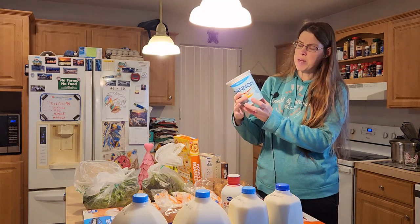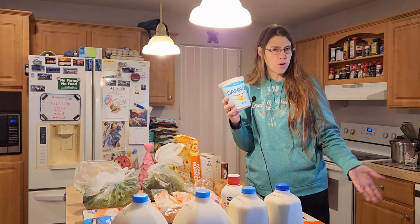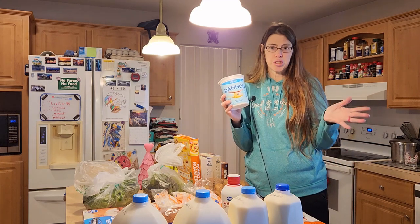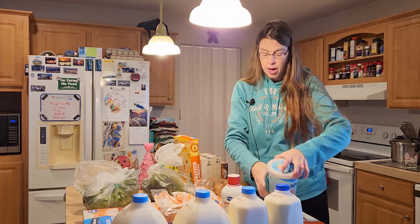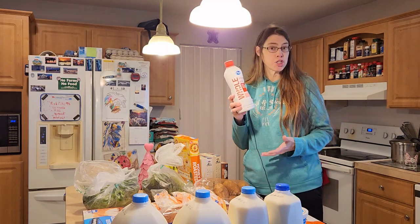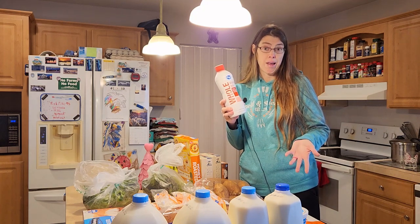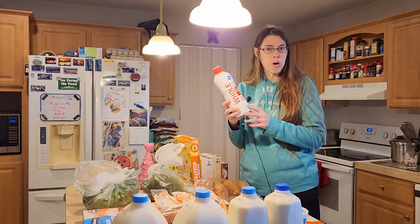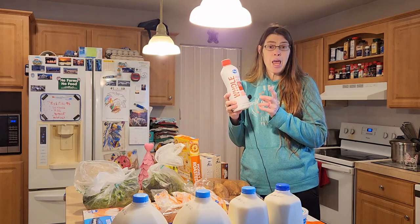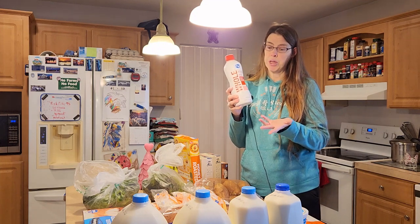I needed some more yogurt for my husband and this time I got the Dannon one. He prefers the taste a little bit better than the Kroger brand. This one was on sale for $3.69, which was a good deal. I also picked up some whole milk because I'm going to be making a cake for myself — tomorrow's my birthday! When it's your birthday you want something that tastes really good, so I'm making a white cake with whole milk, which makes it taste really good.